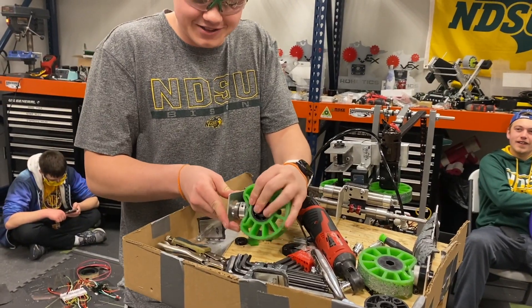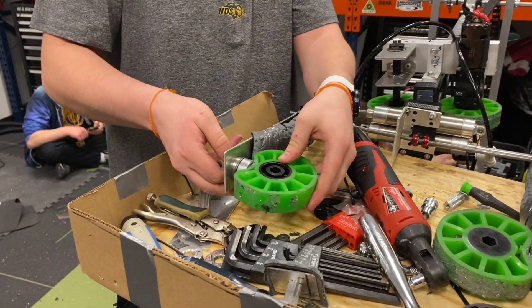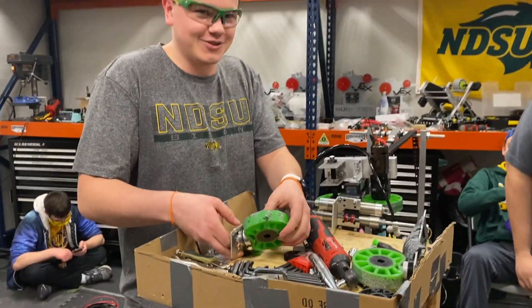This is so the cone can actually right itself — it spins and rights itself. It is a little weird, but it's a necessary weird.